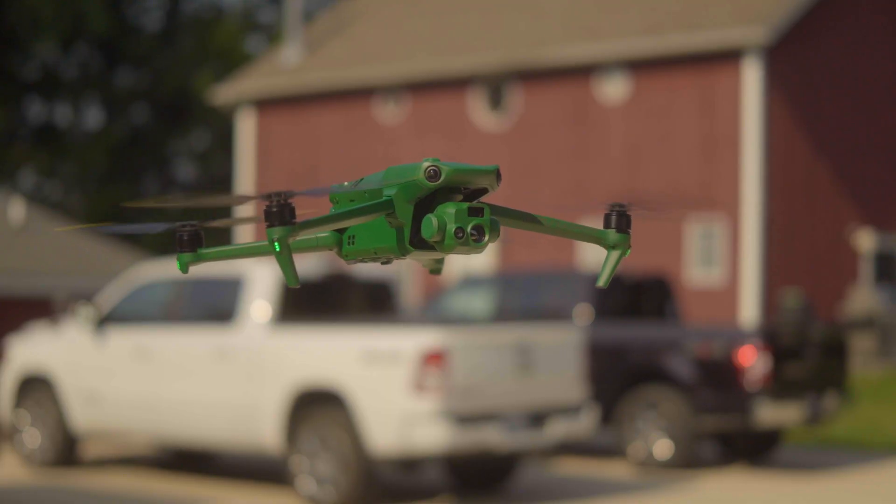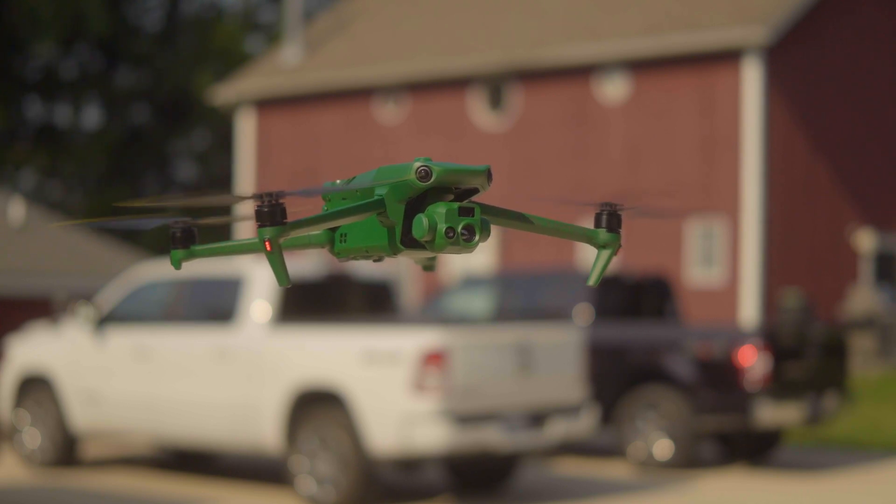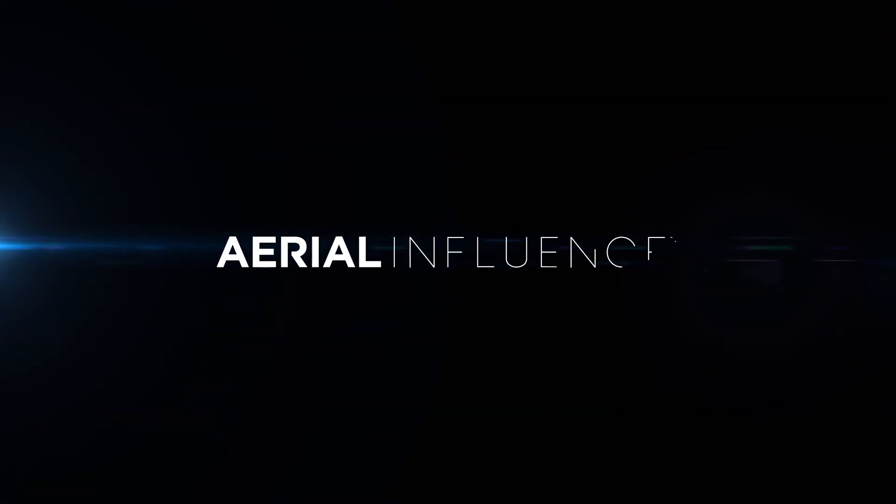The Anzu Raptor and Raptor T — these are two new drones from a company you've probably never heard of, but there are big hopes and big promises behind these drones. Hey everybody, David here from Aerial Influence. Thank you so much for stopping by.